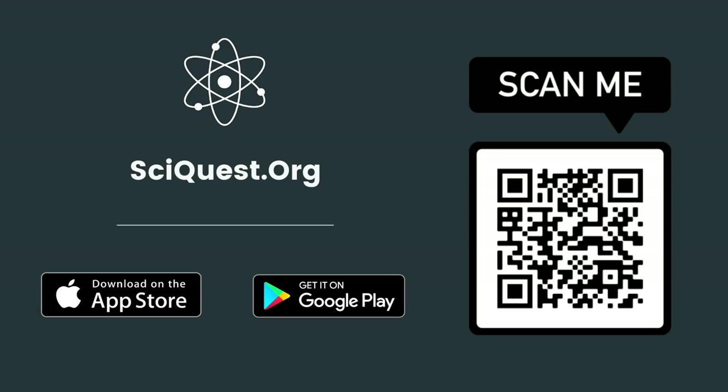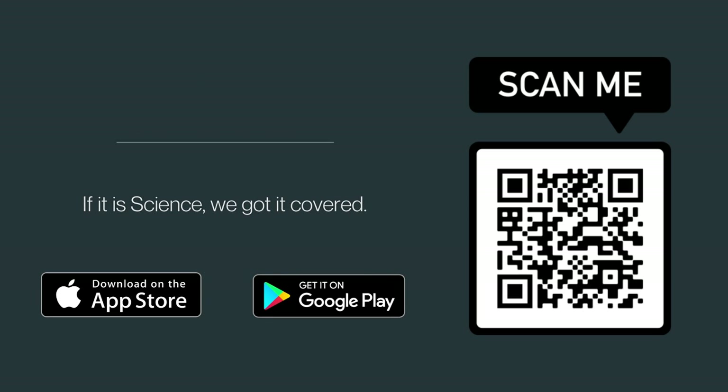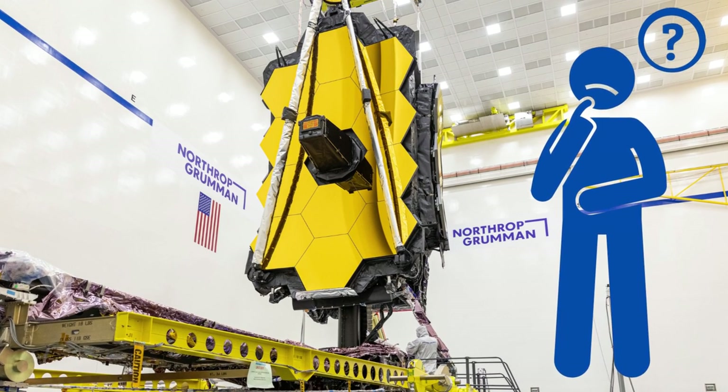Welcome to Science Quest. If you haven't downloaded our app, scan the QR code or find the link in the description to stay up to date with the world of science. Let's jump into the most asked questions about the James Webb Space Telescope.